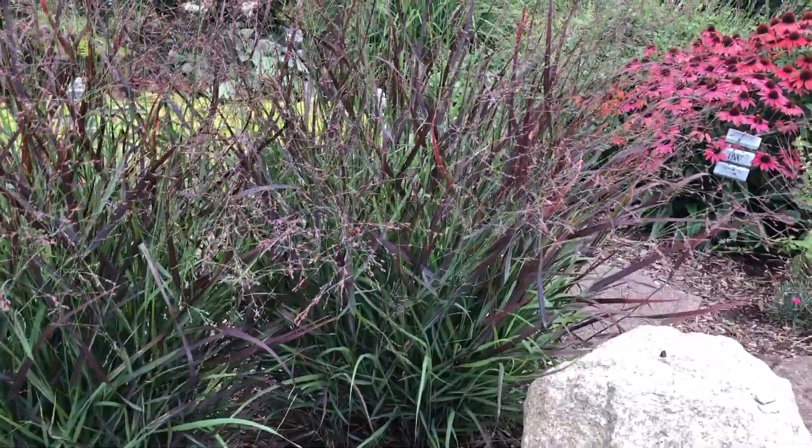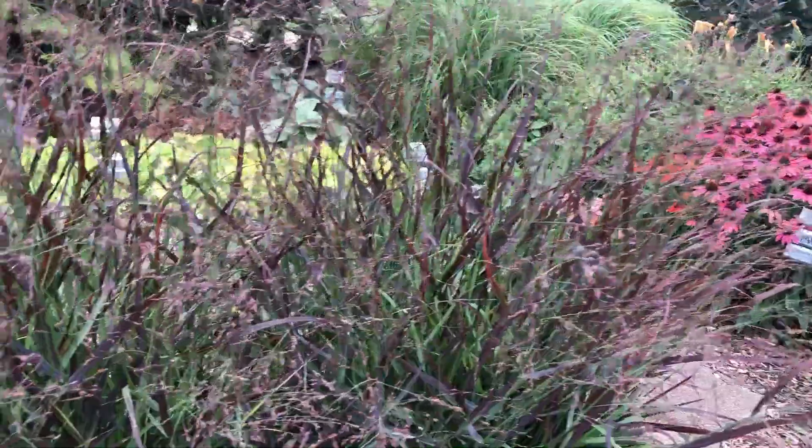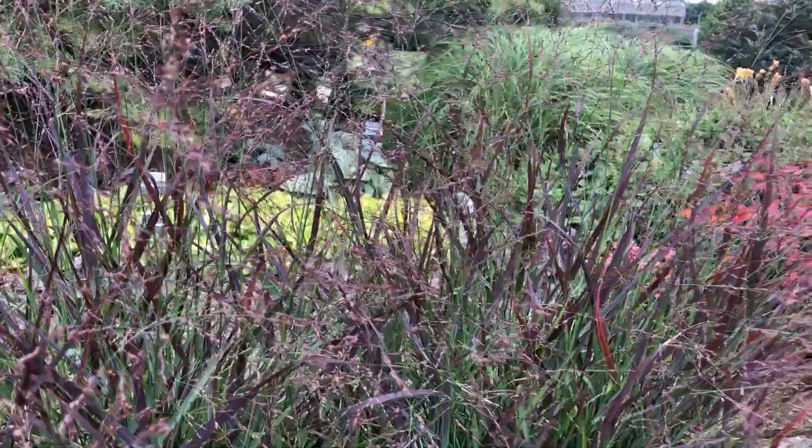It's green, and then the tips as the summer progresses take on kind of a burgundy hue to them. And you can see the flower is really just a wispy, wispy little thing — very delicate above the top of the plant.